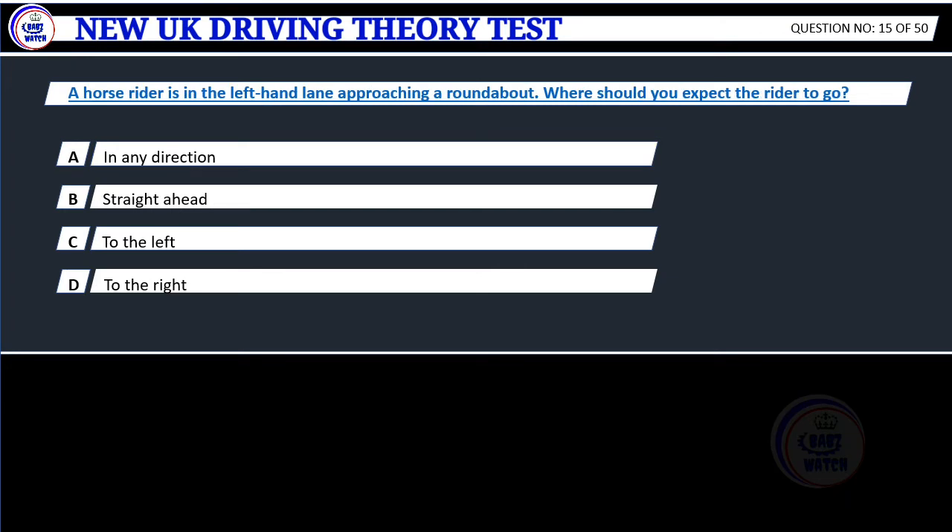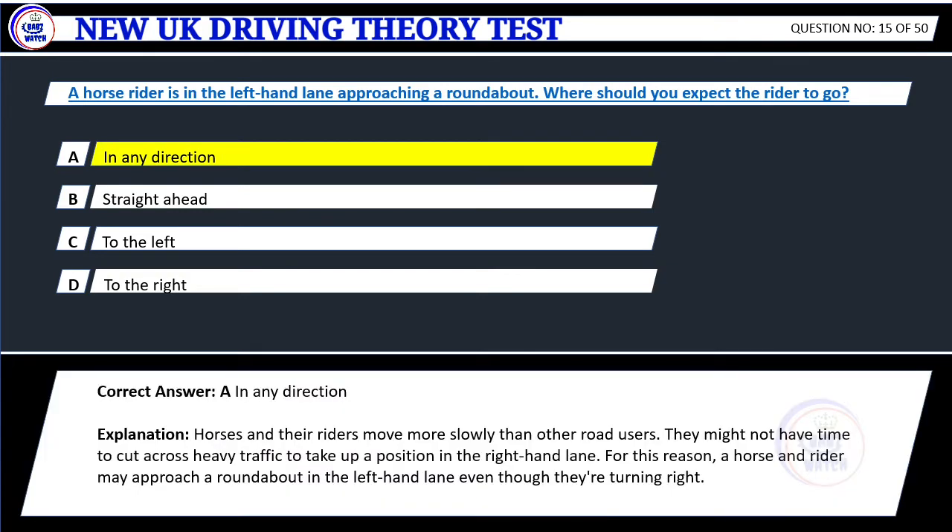Question 15. A horse rider is in the left-hand lane approaching a roundabout. Where should you expect the rider to go? A. In any direction. B. Straight ahead. C. To the left. D. To the right. Correct answer: A. In any direction. Explanation: Horses and their riders move more slowly than other road users. They might not have time to cut across heavy traffic to take up a position in the right-hand lane. A horse and rider may approach a roundabout in the left-hand lane even though they're turning right.